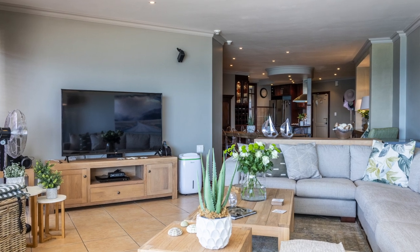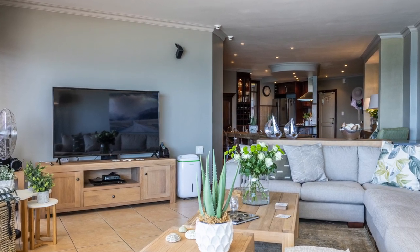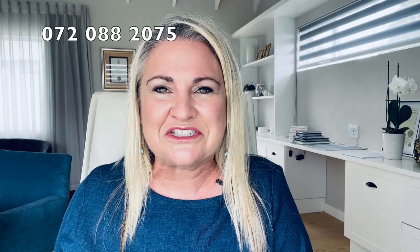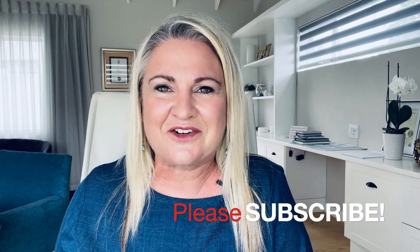My name is Karin and I've been living in Mosel Bay for about 15 years and selling property here. If at any point in this video you want more information on the property market in Mosel Bay, drop me a comment below or reach out directly at 072-088-2075.